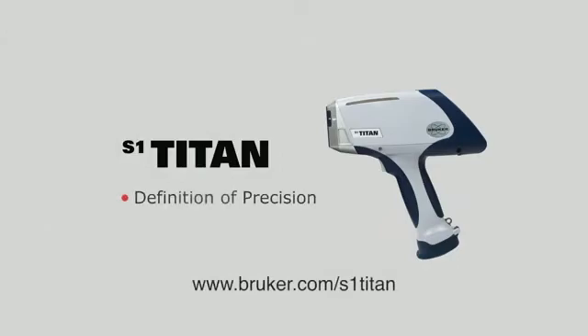To learn more about the S1 Titan or schedule an on-site demonstration, visit Bruker.com/S1Titan.